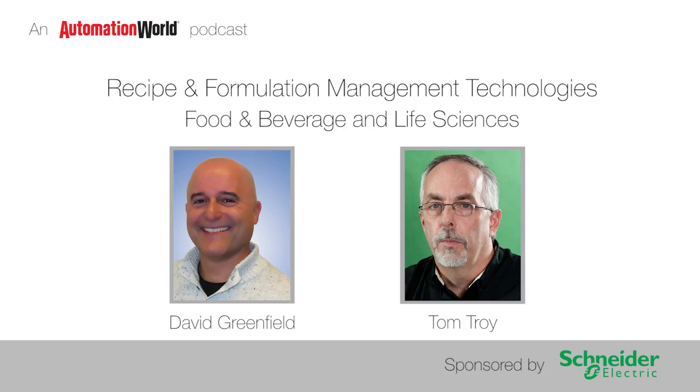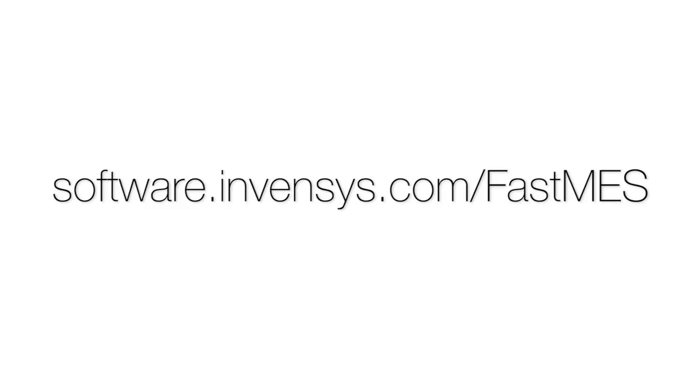Well, thank you, Tom, and thank you for joining us for this podcast. If you'd like more information, please visit the website shown here.